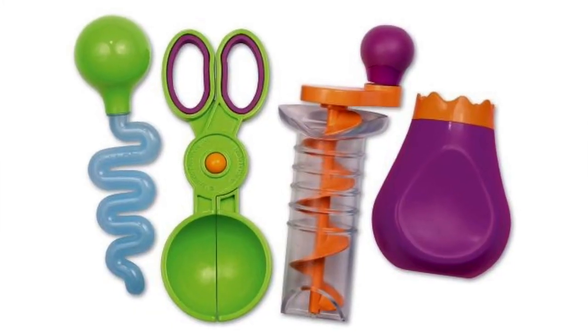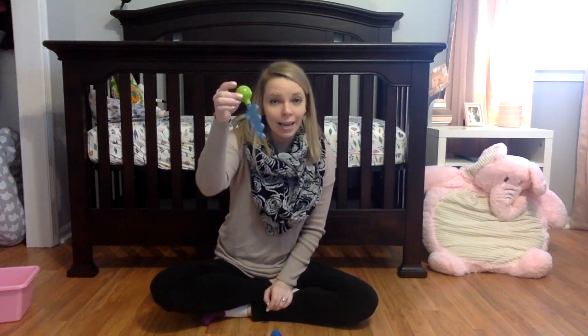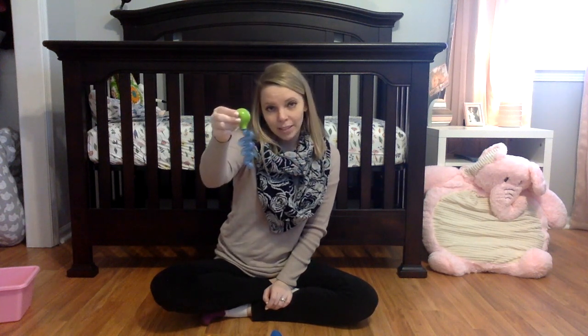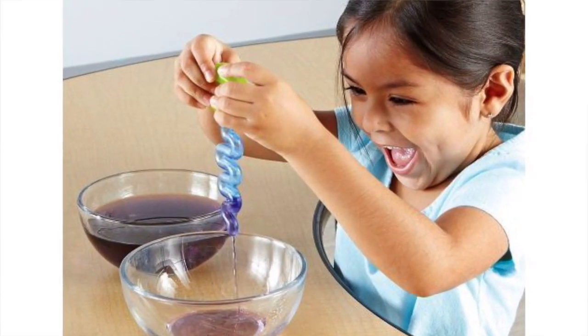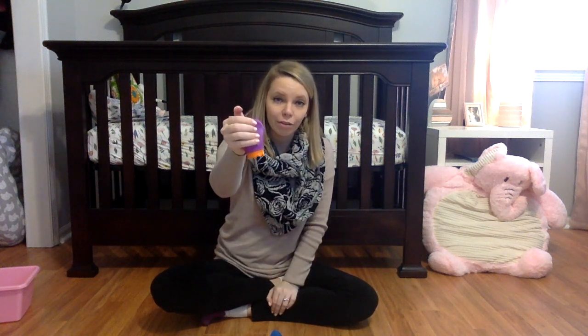I have a couple of fine motor tools here to show you. These are from the water and sand set, and I also have a pair of squeezy tweezers. The first one is an eyedropper — you can see how I am squeezing the green bubble here. They can practice this by dipping it in water, squeezing it, and then releasing it elsewhere. A similar squeezy tool uses the whole hand instead of your fingers.